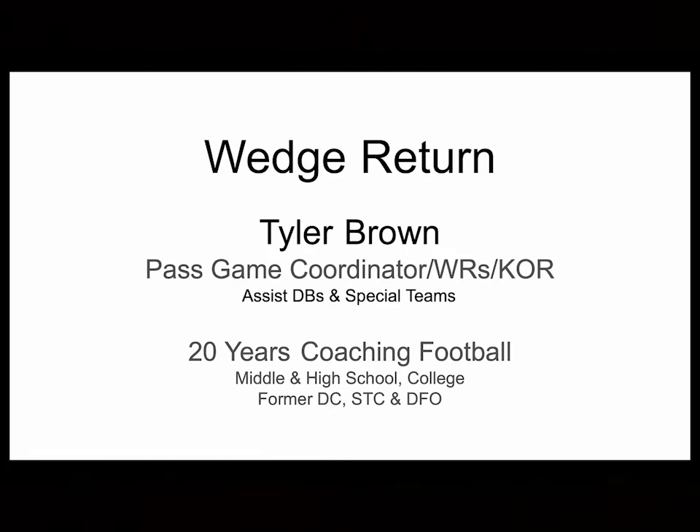Hey, good afternoon. This is Tyler Brown on Wedge Return. I want to thank Nick Banstra for allowing me a chance to do this and provide some football knowledge to you guys. I am currently a pass game coordinator, coaching receivers and kickoff return. I still coach the other side of the ball, assisting defensive backs and special teams. I've been a coach for 20 years at the middle school, high school, and college levels. I've been a former defensive coordinator, special teams coordinator, and director of football operations.